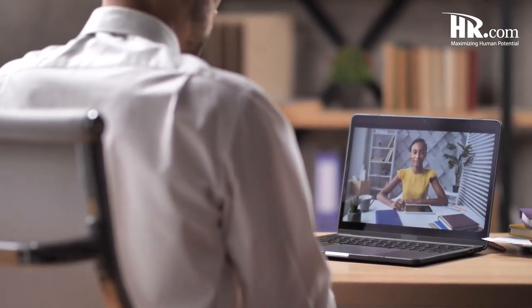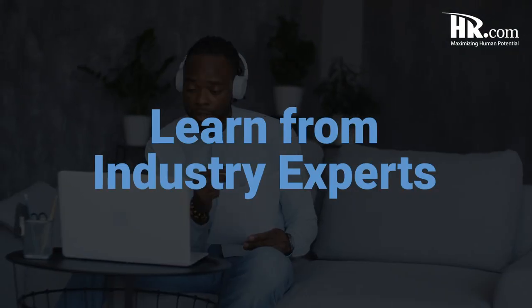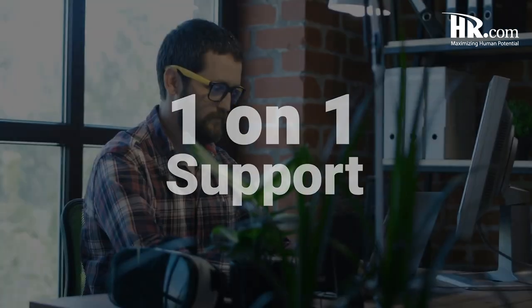We also host additional review sessions every Sunday for those who need some extra review. All of HR.com's instructors are HR certified and have spent years in the industry perfecting their craft. These instructors are top of the line and are here to support you every step of the way. We even offer additional one-on-one coaching sessions for learners who would like customized training.